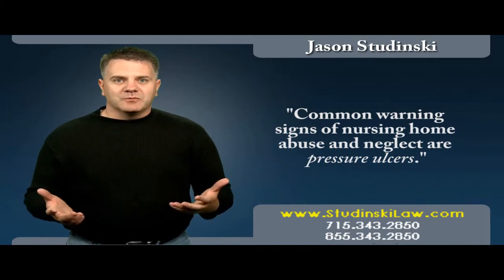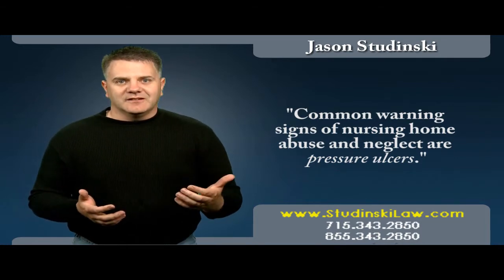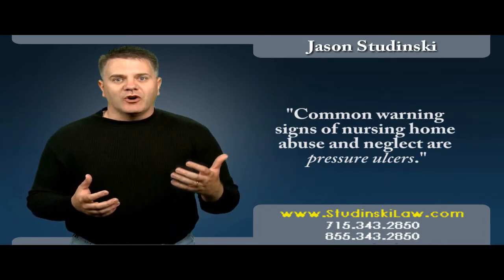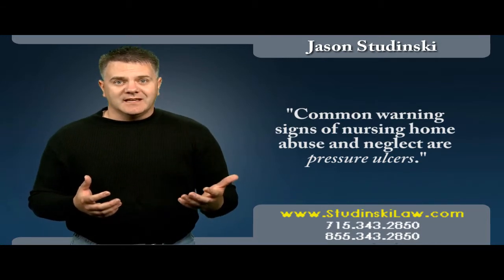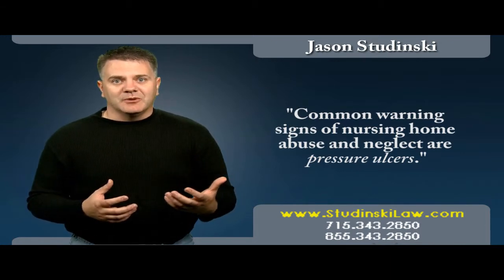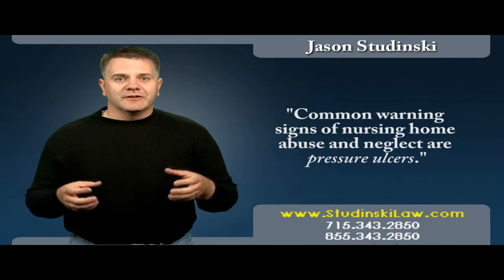The real problem with pressure ulcers is that they are easy to prevent and very difficult to heal. So the emphasis at a facility should be on prevention. All too often that is not the case — pressure ulcers form and now the facility must scramble to try to heal the ulcer. This is a very difficult proposition.